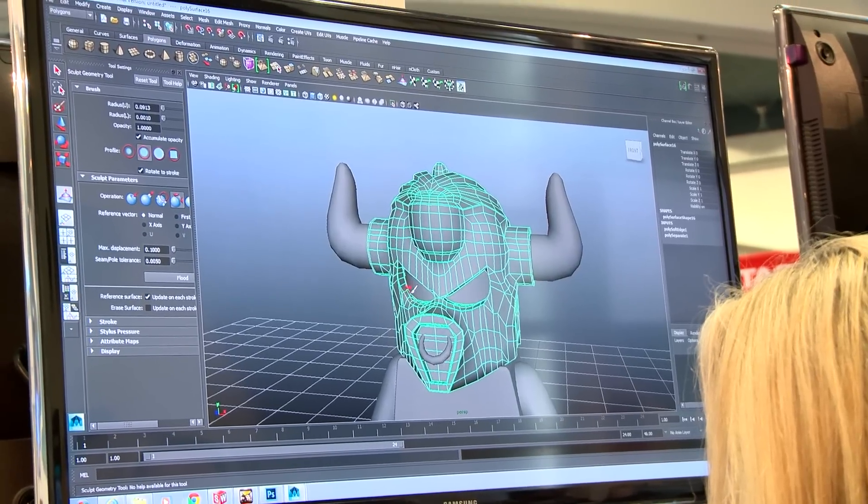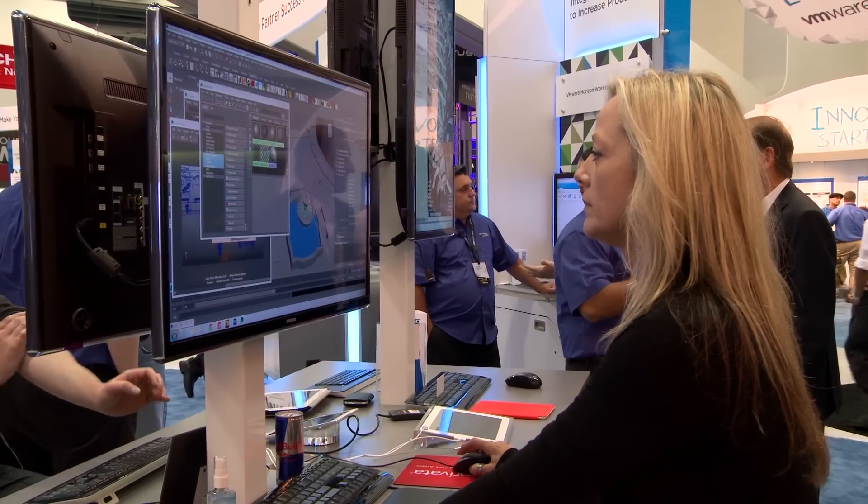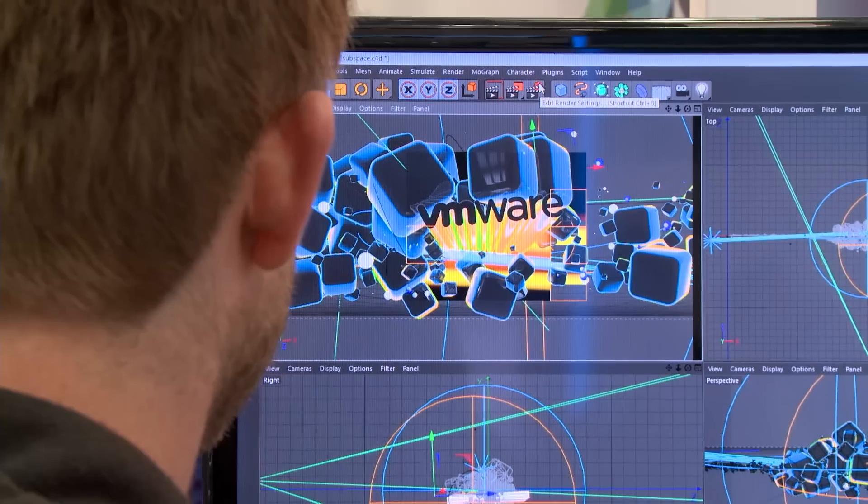We're in the end-user computing part of the VMware booth where we've actually enabled all of our virtual machines with NVIDIA GRID technology. We've got shared graphics on every machine in here except for the two behind me. We're actually using the dedicated graphics pass-through technology to enable the highest level computing experience, running big graphical workloads here like you see with Cinema 4D.